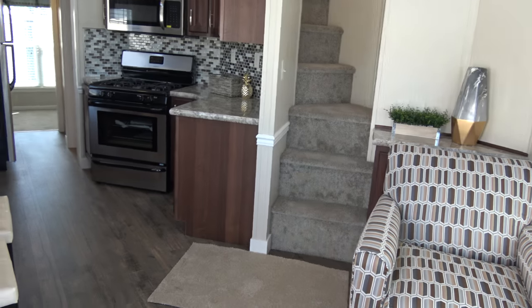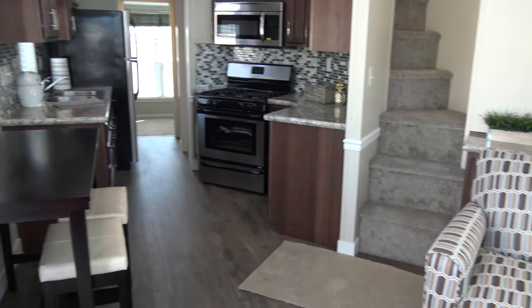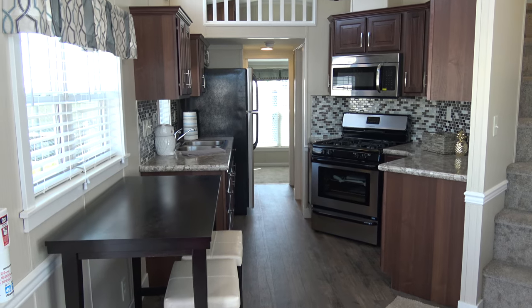Oh my gosh, look at the steps! This is impressive. This is a little bit taller.